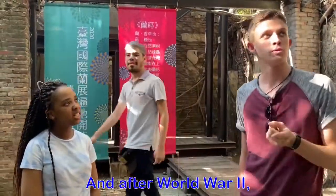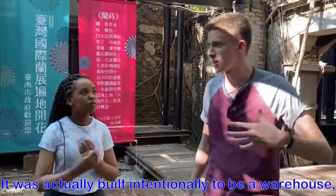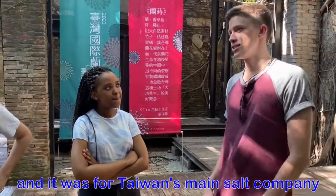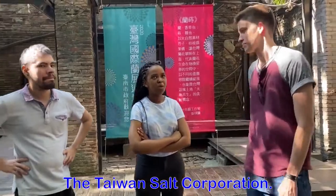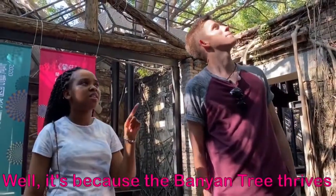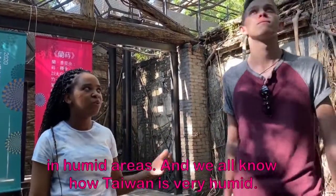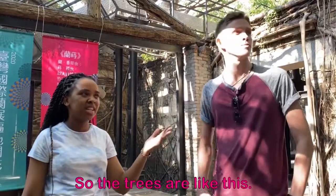After WWII, this building was constructed with the intention of serving as a warehouse for Taiwan's main salt company, the Taiwan Salt Corporation. But do you know why the trees are like this? It's because the banyan tree thrives in humid areas, and we all know how humid Taiwan is — so the trees grew like this.